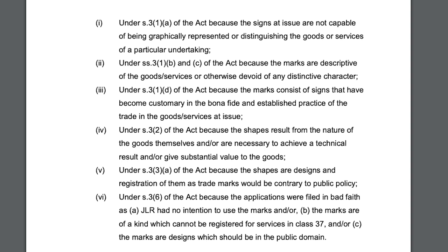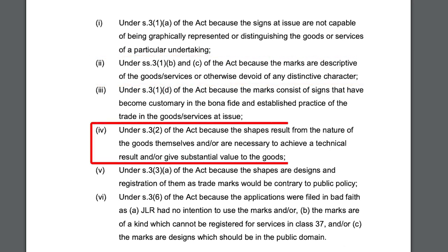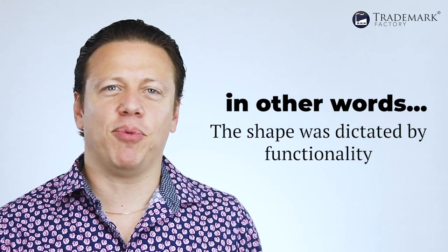This is when INEOS opposed the marks on several grounds. The first three grounds pretty much relate to the same thing, just worded differently. In so many words, INEOS was claiming that the marks were devoid of any distinctive character and were not capable of distinguishing the vehicles of JLR because similarly shaped cars could be made by just about anybody. The fourth ground relied on the functionality doctrine, stating that the shape of the Defender resulted from its nature as an SUV and was necessary to achieve a technical result — in other words, the shape was dictated by functionality.